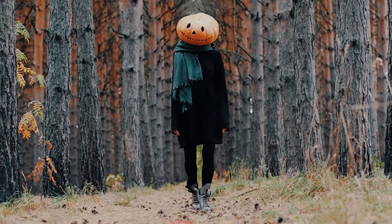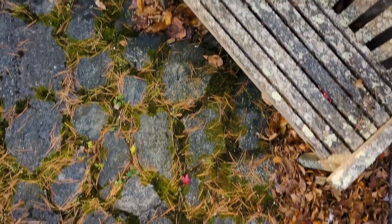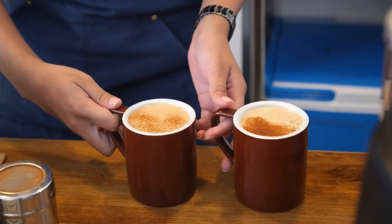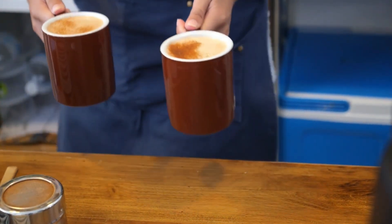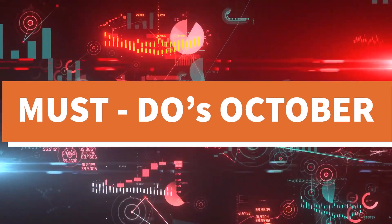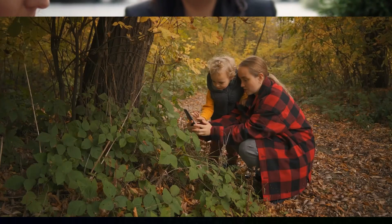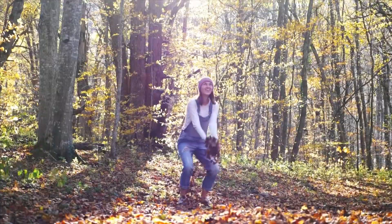Hey there, friends. It's Taylor. Can you feel that crisp breeze and see those golden leaves? Yep, fall is in the air. October, with its pumpkin spice vibes, is not just about that Halloween countdown. Today, we're diving into the top trends and must-do's this fall season. Whether you're a fashionista or a foodie or just looking to make the most of this autumn, I've got you covered. Let's jump right in.